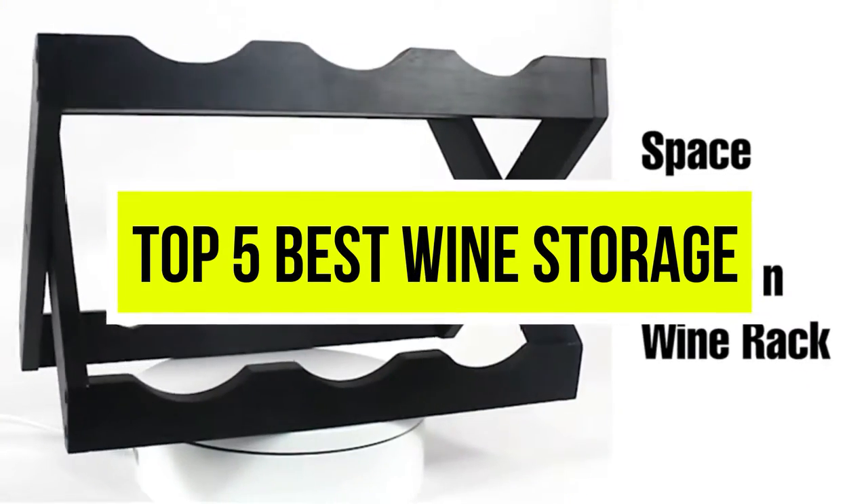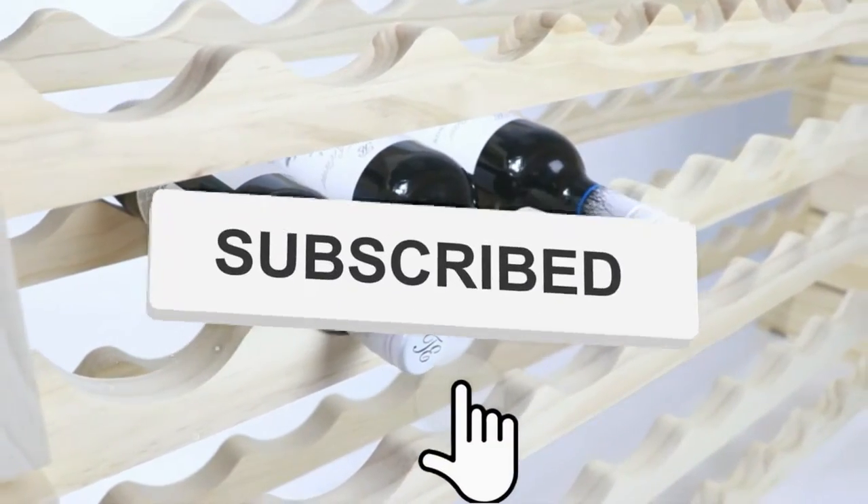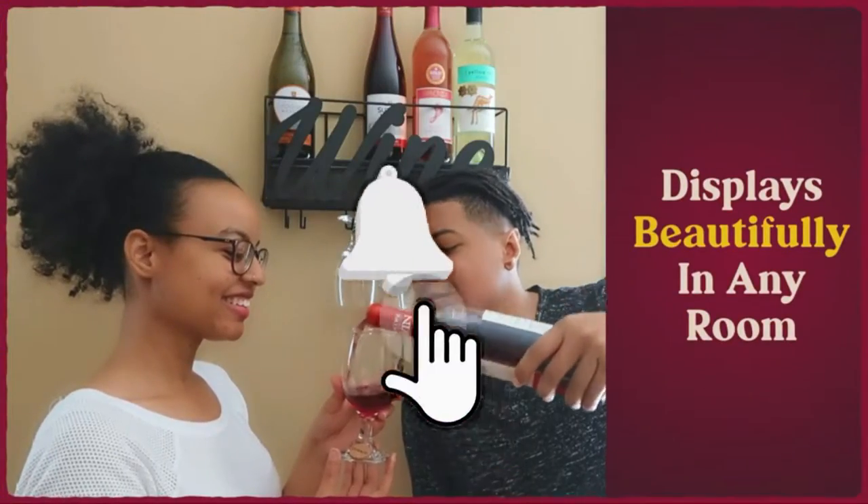Hello viewers, welcome to another great video for the top 5 best wine storage right now. Subscribe to the channel if you're new, and turn on notifications so that you never miss a new video.